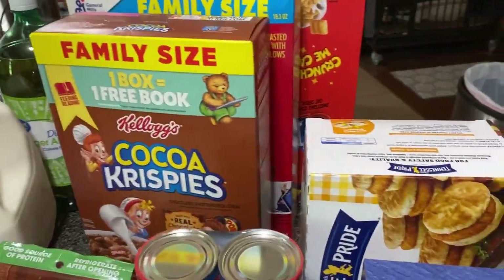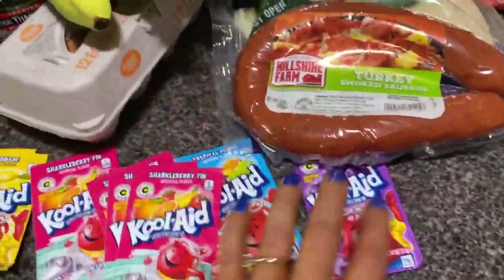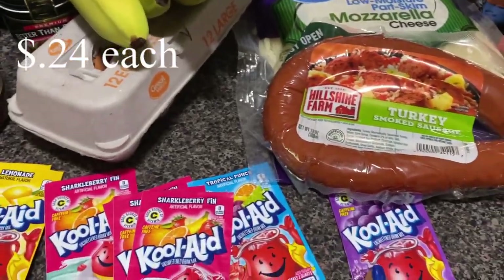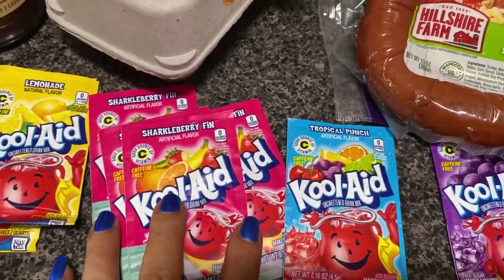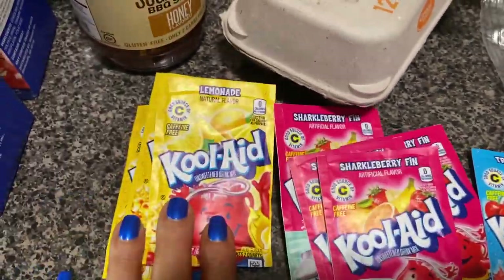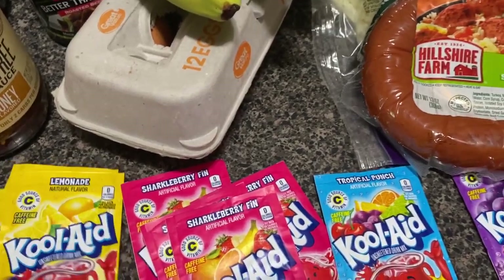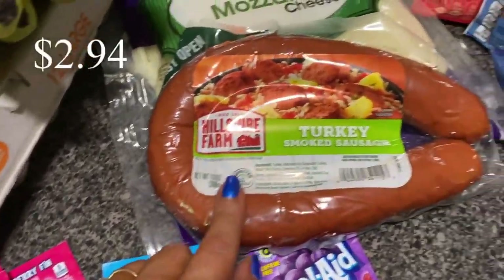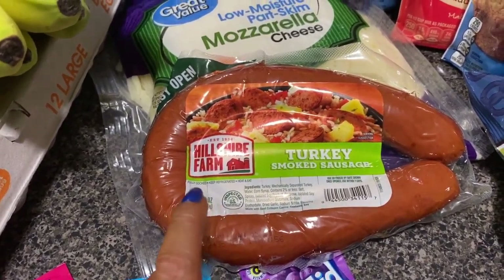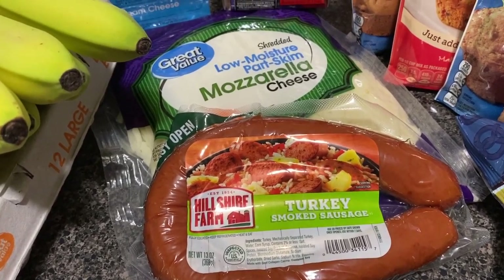I got some Kool-Aid — grape, tropical punch, shark berry fin, and then just regular lemonade. We have a lot of pink lemonade so I didn't get any this time. I've never tried this turkey sausage like this and I wanted to try it, probably with the lentil soup that I make, but we'll see.